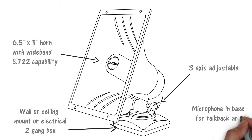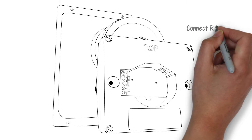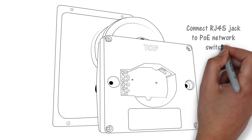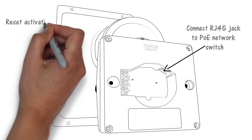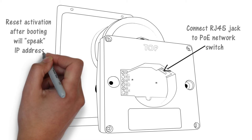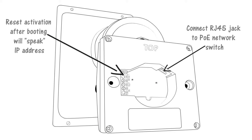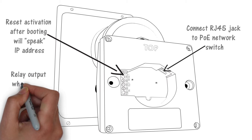A microphone in the base of the speaker provides talkback and automatic response to ambient noise level. A simple RJ45 plug connection to the PoE switch is all that's required for connectivity. The 8186 horn speaker supports both static and DHCP IP addresses. If the reset terminals are momentarily connected after boot-up, the 8186 will speak its IP address. Alternatively, the endpoint can be located on the network using ALGO's locator tool.